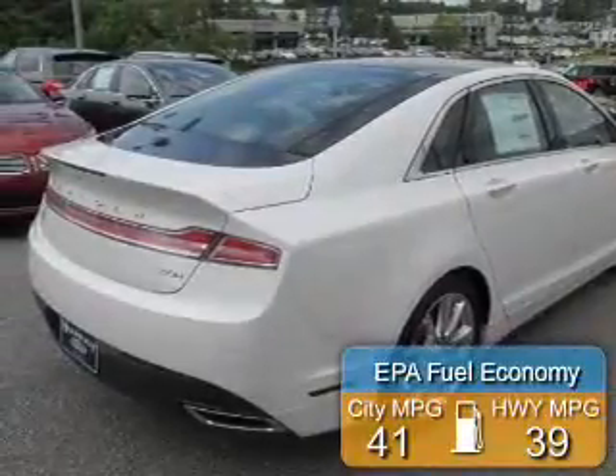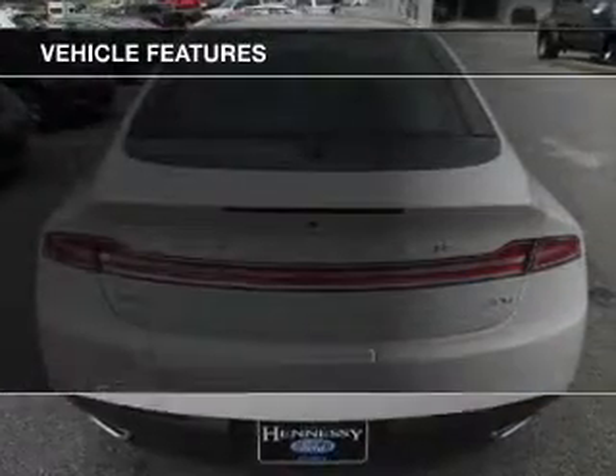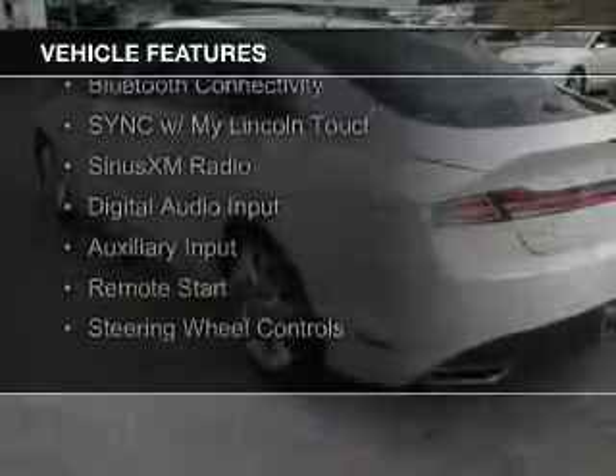Great fuel efficiency saves you money by requiring fewer trips to the gas station. The features include Internet connectivity, electric trunk, heated seats, Bluetooth connectivity.